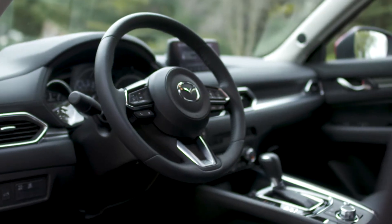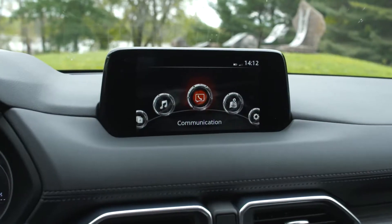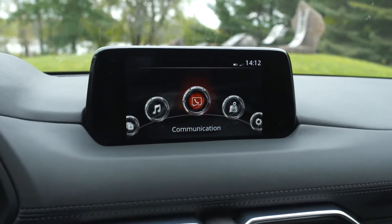Inside, the console is higher than it used to be and the tablet-style screen now rests on top of the dashboard.